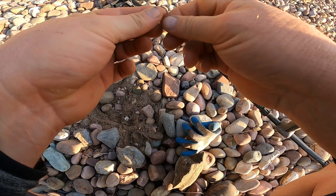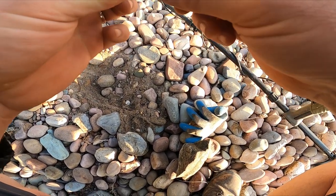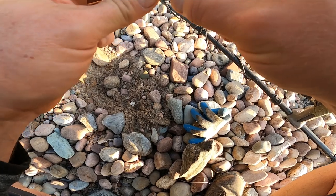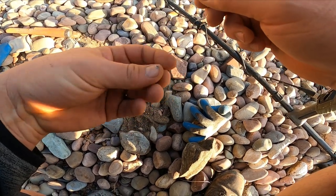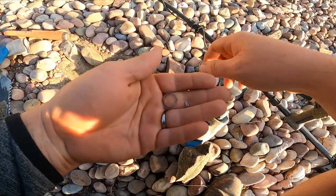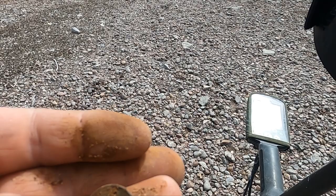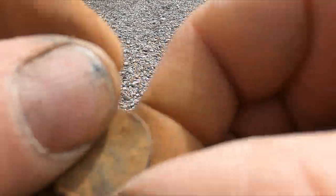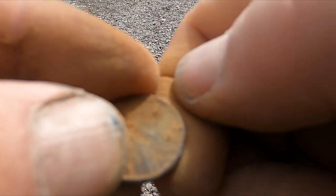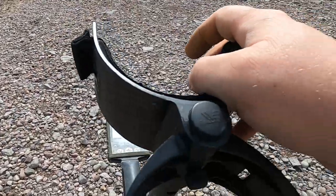Hmm, it's looking pretty blingy. Yep, it's bling - it's a ring. Another weedy - I really can't tell the date. My best guess is 1914.